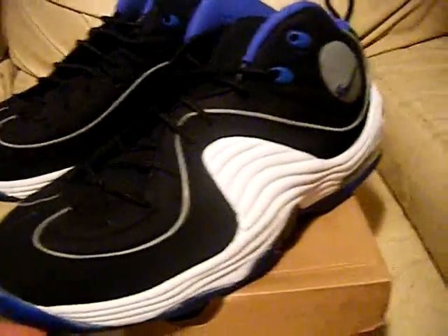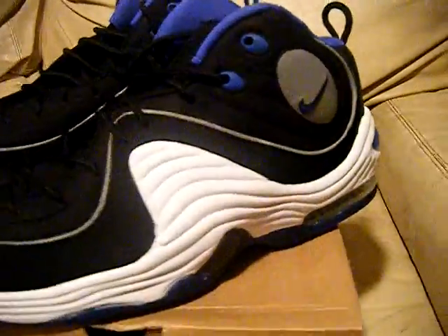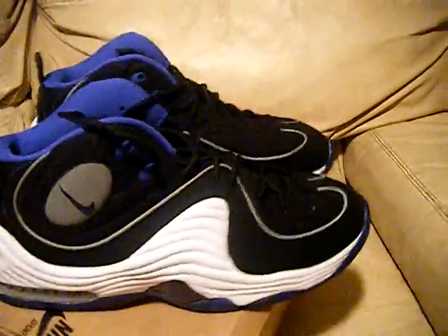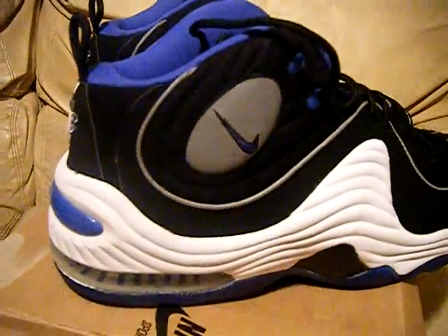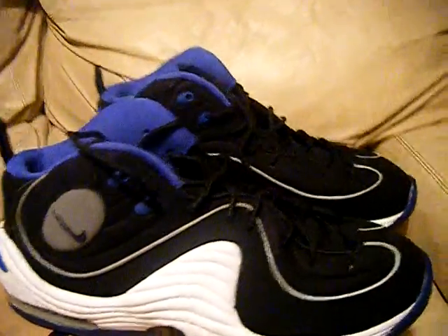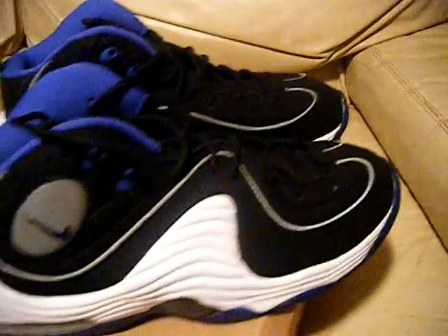Size 11 - check them out you guys. These are clean, these are probably definitely one of my favorite pairs, very comfortable. There's not much you can say about them, just look at them.